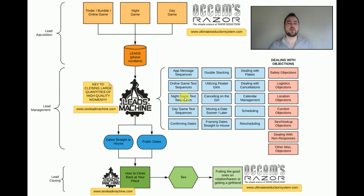The point is you're going to have these 30 leads, and there's almost no coaches talking about how to optimally turn these into dates. This is what the Leads Machine product is focused on — taking all the hard work you did with online game, night game, and day game approaches, and instead of letting these leads fall through the cracks and turn into nothing, I'm going to teach you how to optimize the chances and probability that they will come down to a date straight to the house or a public date.